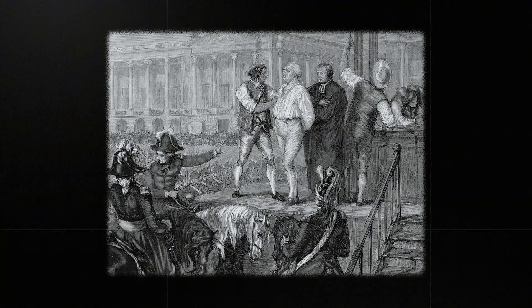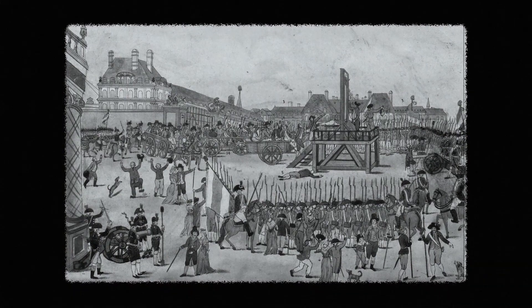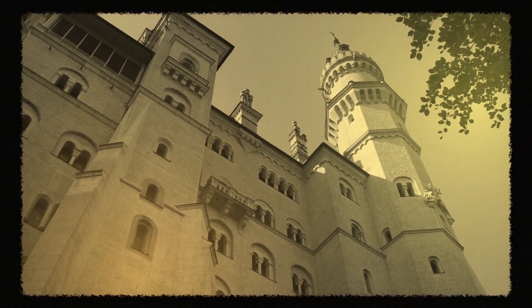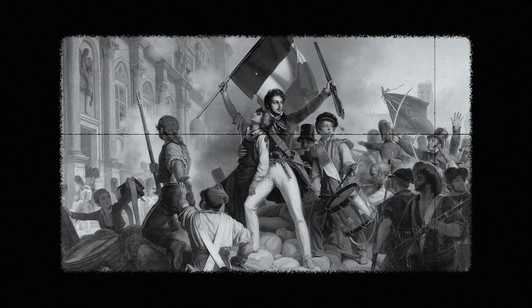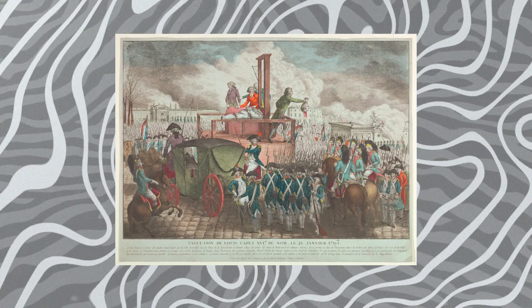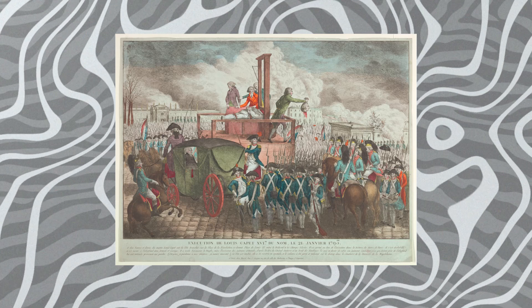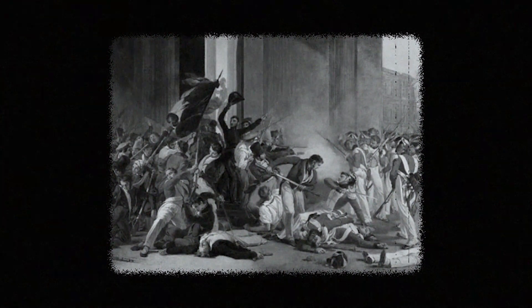At the same time, new ideas about freedom and fairness were spreading. People began to question why a king should rule just because he was born into it. These ideas were gaining traction just as food shortages made everything worse. Fed up, people took to the streets. The French people overthrew the king. Louis XVI was eventually executed. And just like that, the French monarchy's thousand-year reign was history — literally.